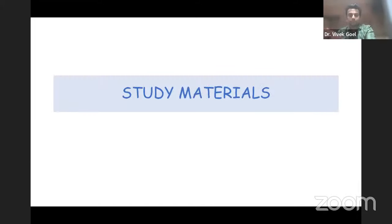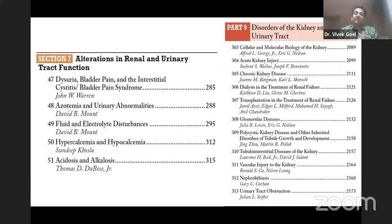This is a brief about the format of the INI SS and NEET SS — everything you need to know before you can aim for it. Now the most vital and million-dollar question: what to study, where to study, and how to study?